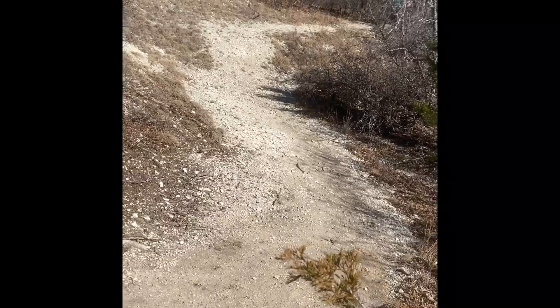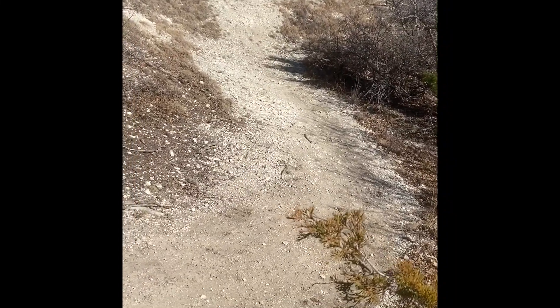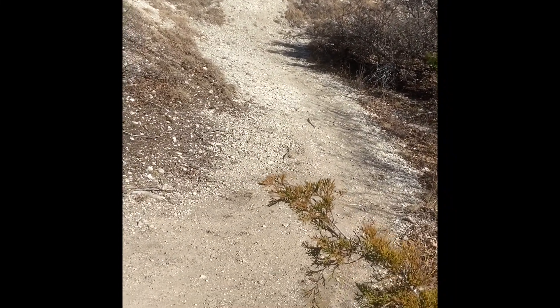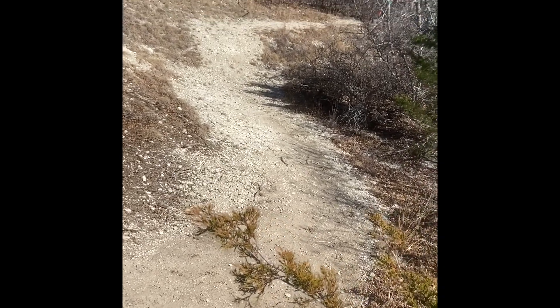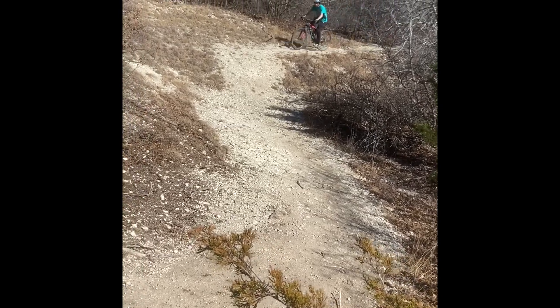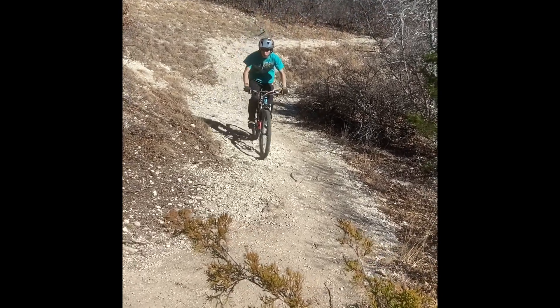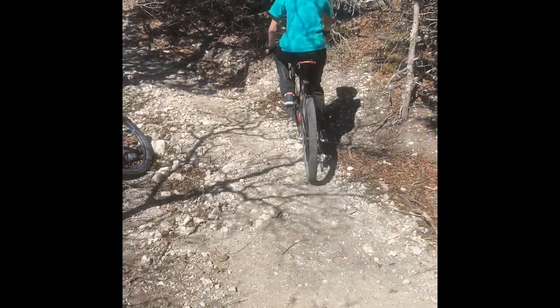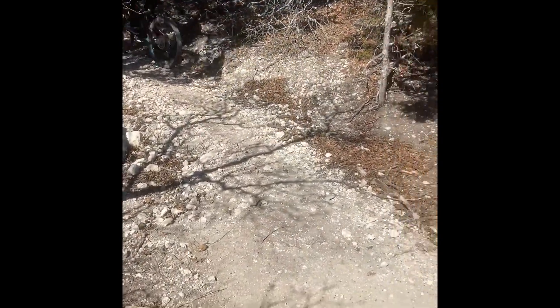This is one of the corners that is really pretty loose. You end up coming around carrying some speed and you can really slide out, so be real careful when you roll through here. Watch this — Seth does this. See, it's really easy to carry too much speed.